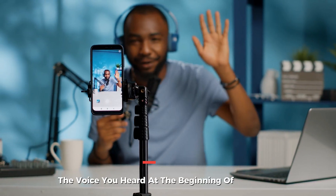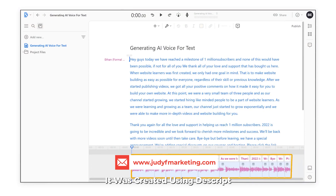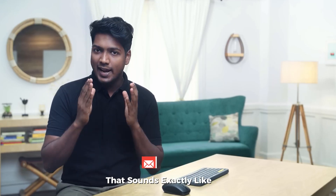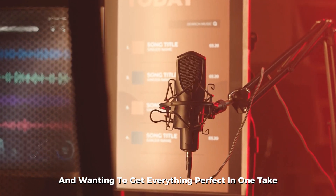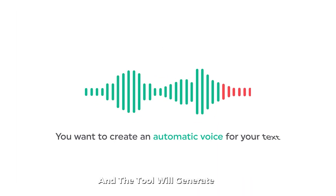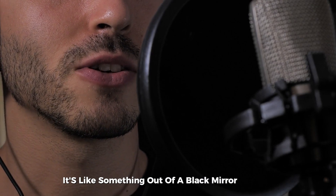Descript. Remember the voice you heard at the beginning of the video? That wasn't actually my voice — it was created using Descript. This tool allows you to turn text into audio that sounds exactly like you. Imagine recording a podcast or explainer video and wanting to get everything perfect in one take. With Descript, you can simply pop in your script, and the tool will generate clear, crisp audio that sounds just like your own voice. It's like something out of a Black Mirror episode.